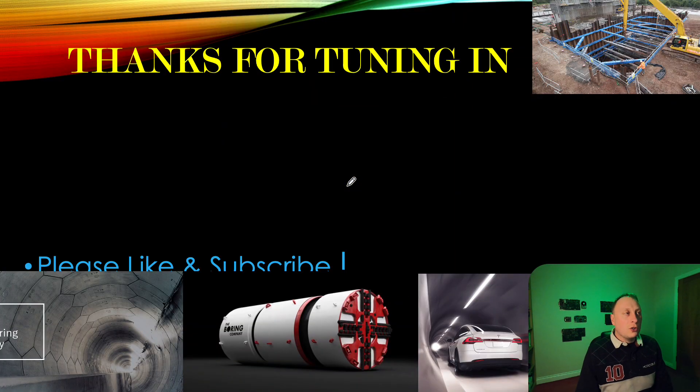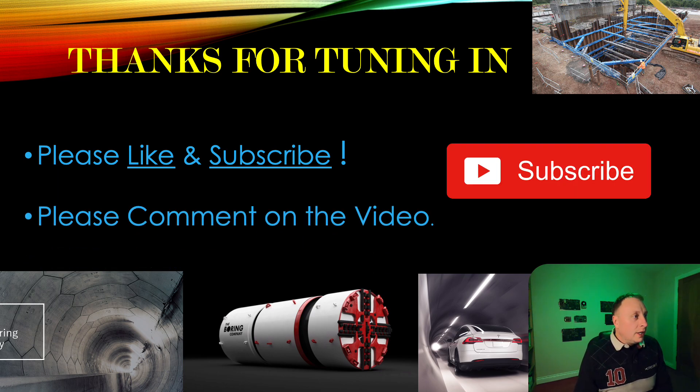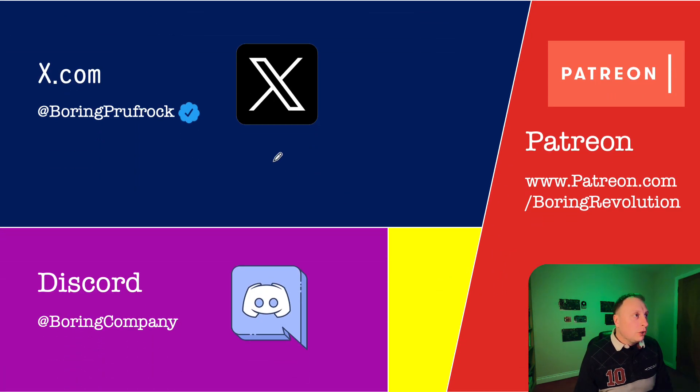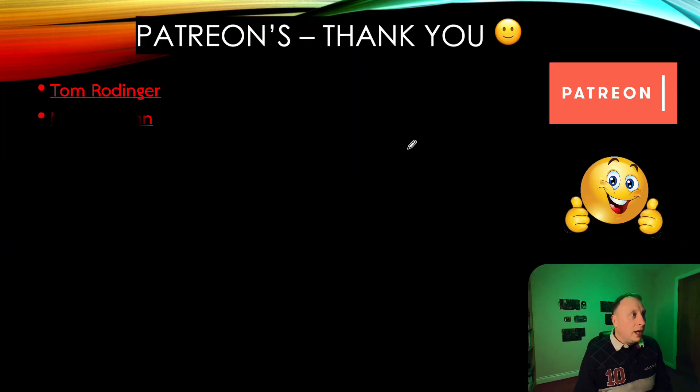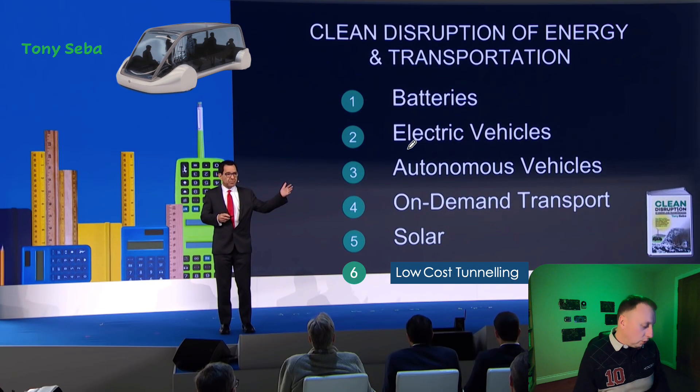Thanks for watching — I hope you learned something and enjoyed those pictures. I'll keep you posted as and when the machine launches. If you haven't already, please comment on the video and subscribe — let me know when you think this machine is going to launch: end of this week or beginning of next? Please also follow me on X and Discord, and consider supporting me on Patreon. Thank you to my Patreons — I really do appreciate your support. Hope you have a great day, and I'll see you on the next video. Remember folks, don't be boring — goodbye!